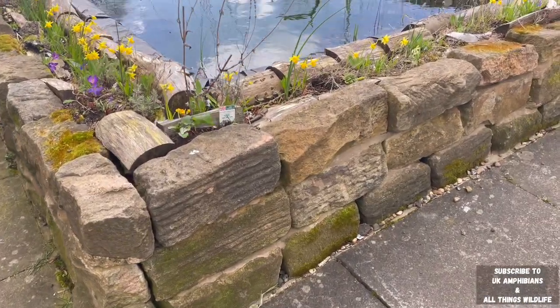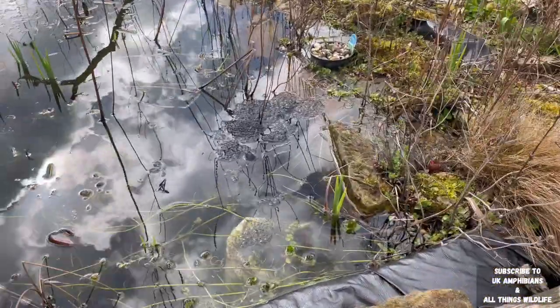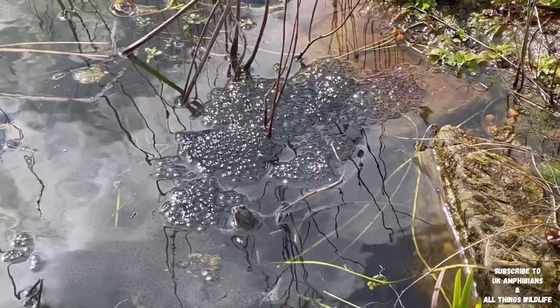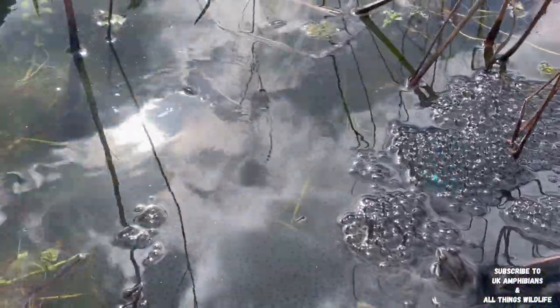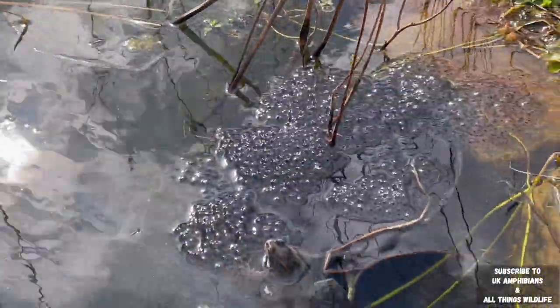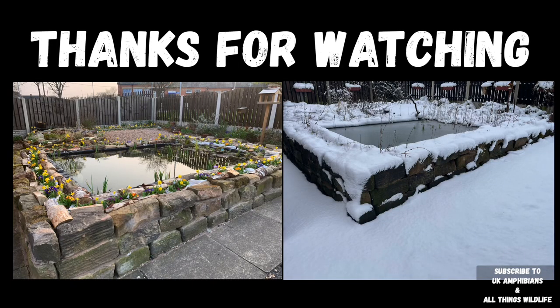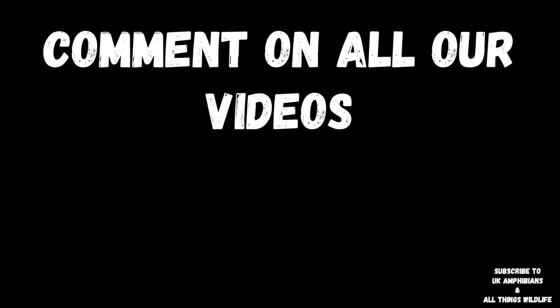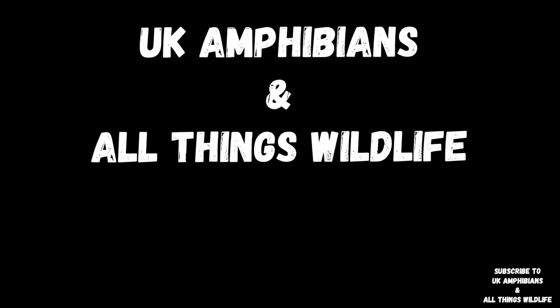In case you haven't watched part one of how we built this wildlife pond, search part one after this video and it will show you the complete pond build. Also, if you follow the playlist you can see many more videos on how the pond develops over the years. Thanks for watching part 23 everyone — part 24 will be coming out real soon. Please give us a like and comment on all our videos, and don't forget to subscribe to see more amazing content like this by UK Amphibians and All Things Wildlife.